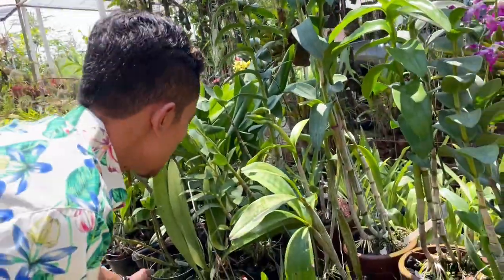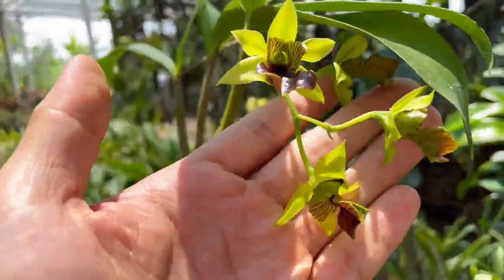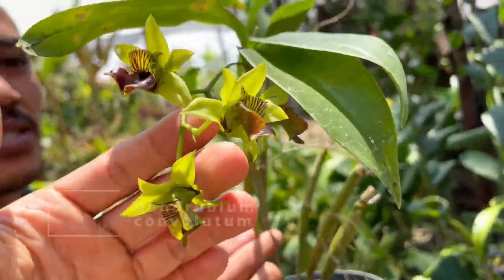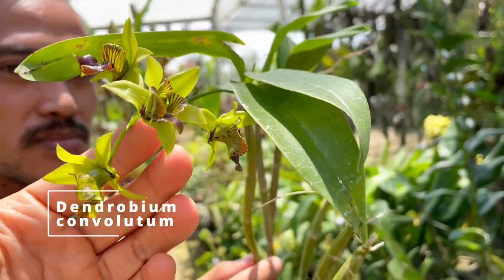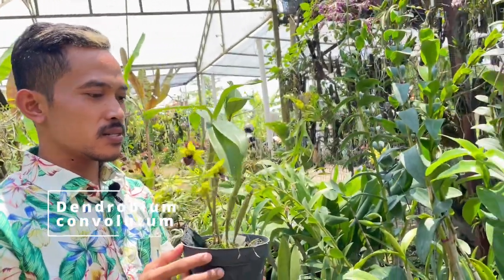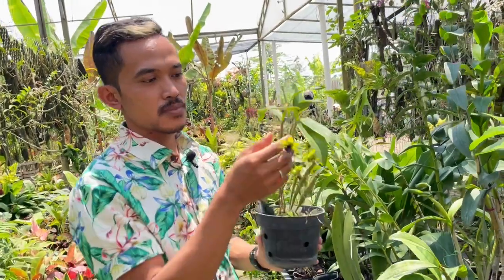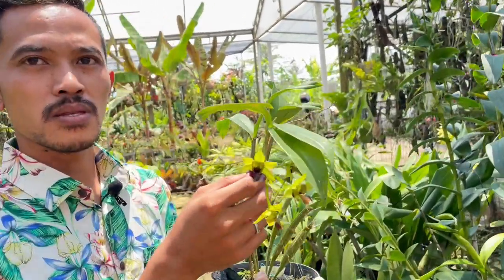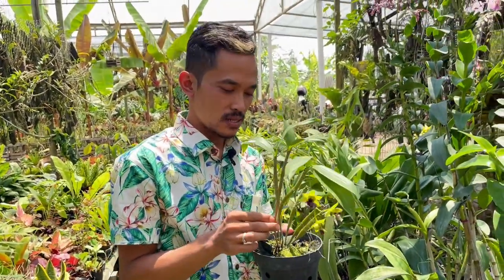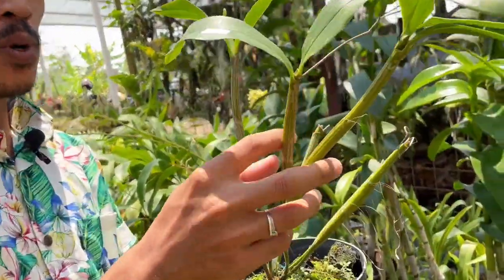This one is so special. This is from Papua, Papua New Guinea, and Australia. This is Dendrobium convolutum — it's a species. This is a rare one and quite expensive.